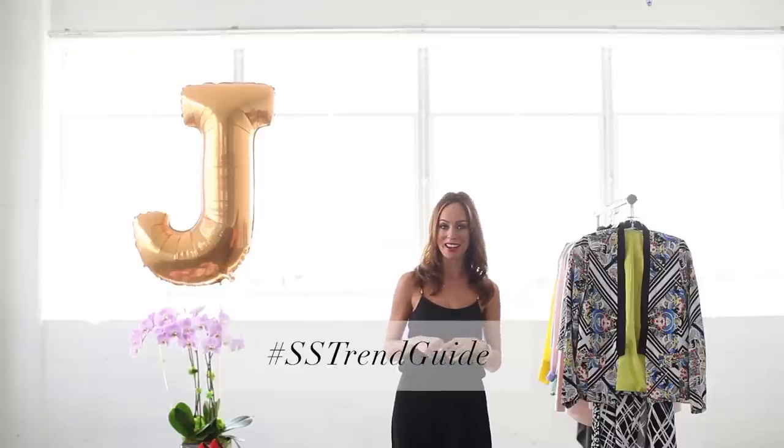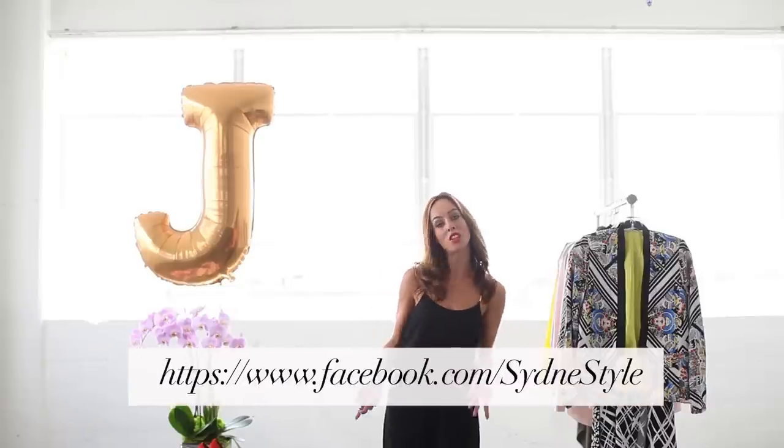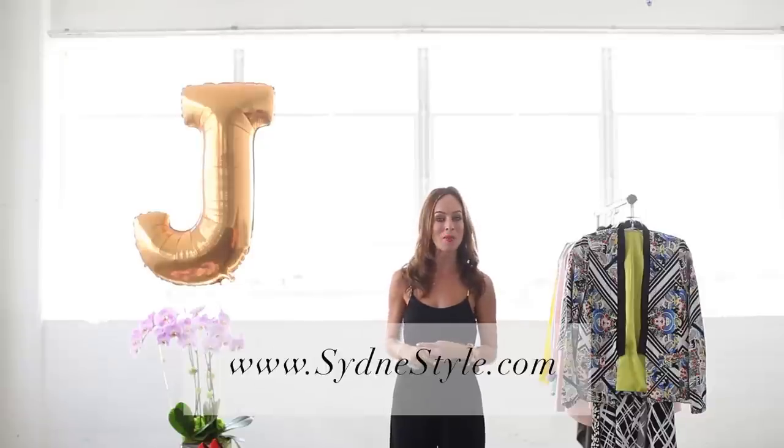I'm always here to help and I want to see how you are wearing the jumpsuit trend at home. You can go to Twitter or Instagram and use the hashtag SSTrendGuide so I can see all your fabulous jumpsuit photos. You can also share them on my Facebook page. If you need more tips on how to wear the jumpsuit or any other trends we're covering in this A to Z series, just check out my blog Sydney Style. I'll see you every Tuesday and Thursday for a new trend episode. Bye!